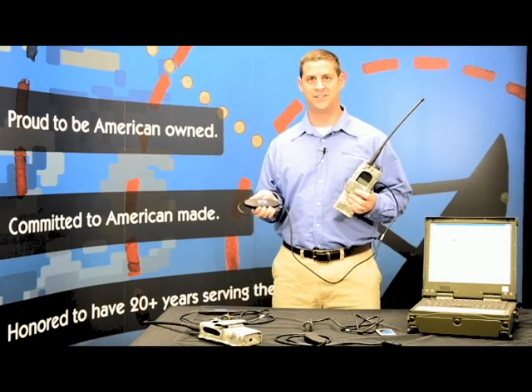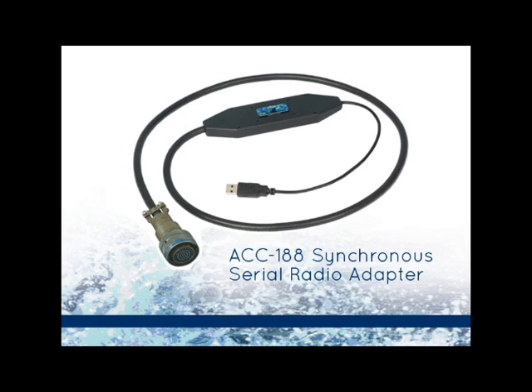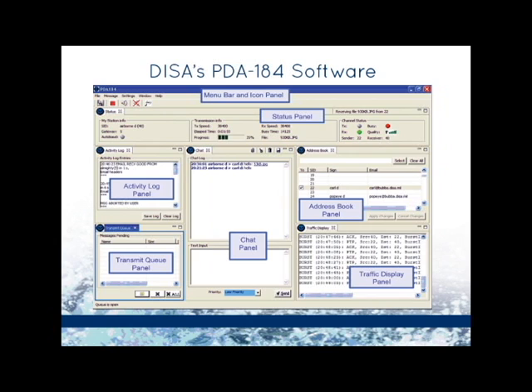One of our most popular custom designs comes from a collaboration with the U.S. military. The C-Level ACC-188 is a non-proprietary, fully interoperable, USB-to-synchronous interface that works seamlessly with DISS' PDA-184 tactical data communication software application.